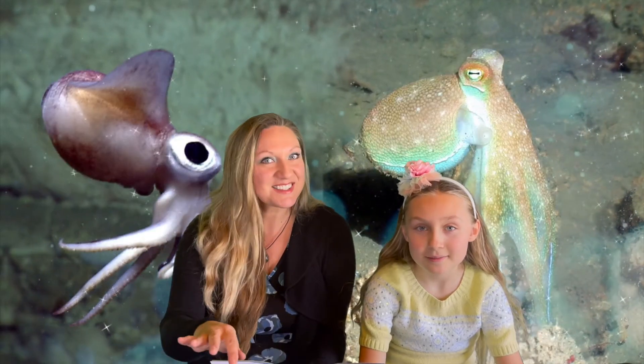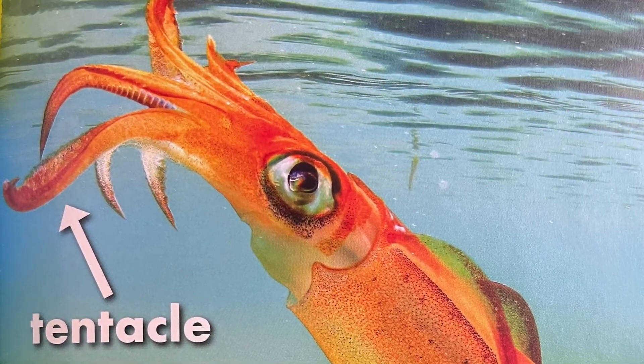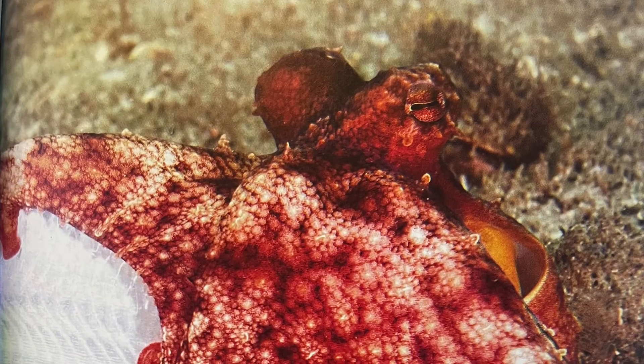What do octopuses use to swim? Their siphon. That's right. Both animals will hunt for food. Squids use their tentacles to hunt, whereas the octopus uses venom.